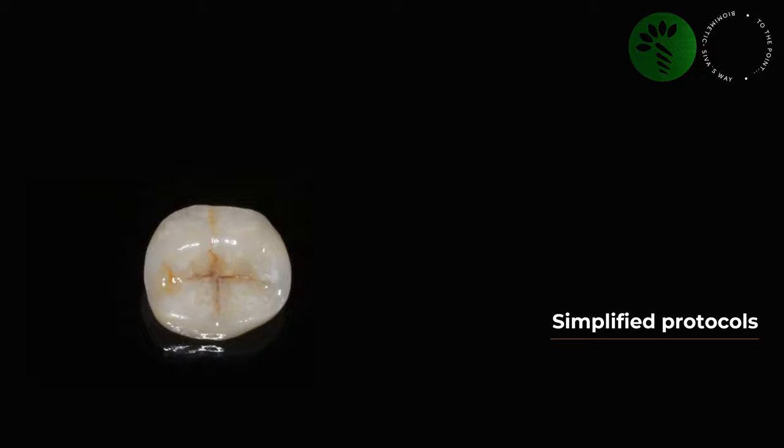I was disappointed when I started seeing follow-ups and a series of failures. The concept I thought was a game changer suddenly became a disaster. I started searching for solutions and slowly realized that almost 99% of the failures were endo-treated teeth restored with inlays and onlays — I never had any issues with overlays. So instead of having so many options, I tried to simplify my protocols and limit my treatment options for restoring a tooth with an inlay, onlay, or overlay.